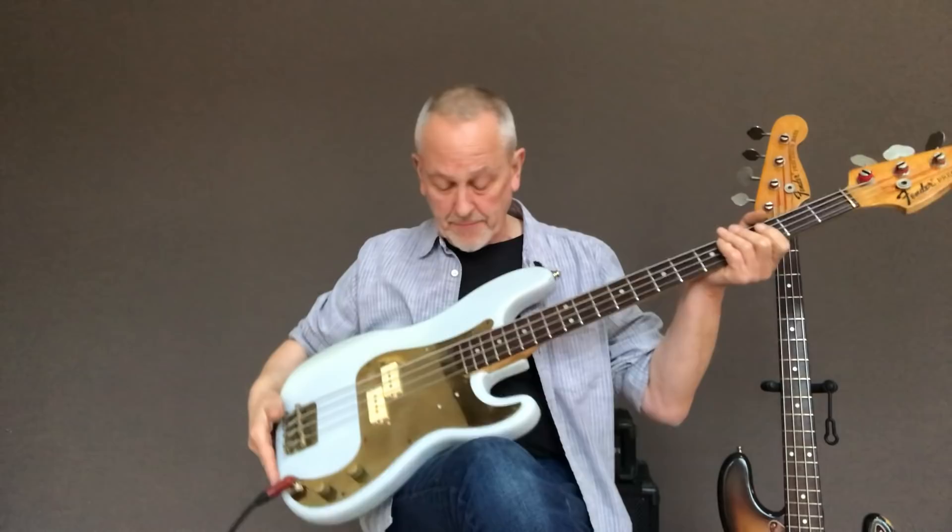This was the bass that I used to play on Ghost Town. This is the bass.